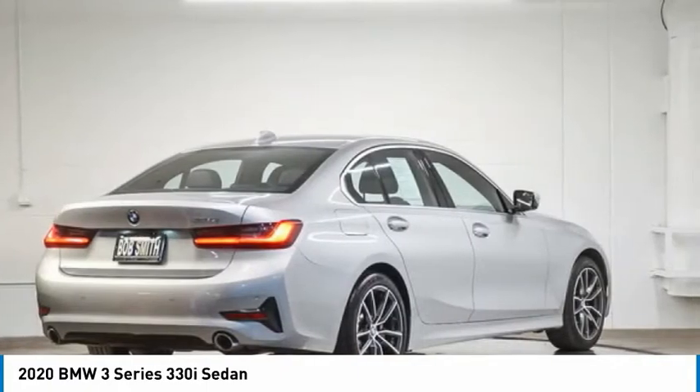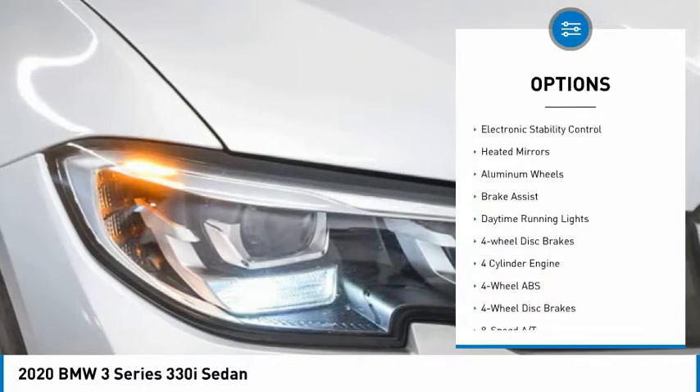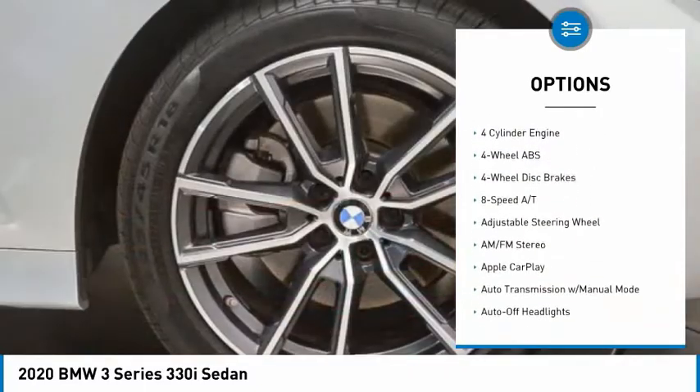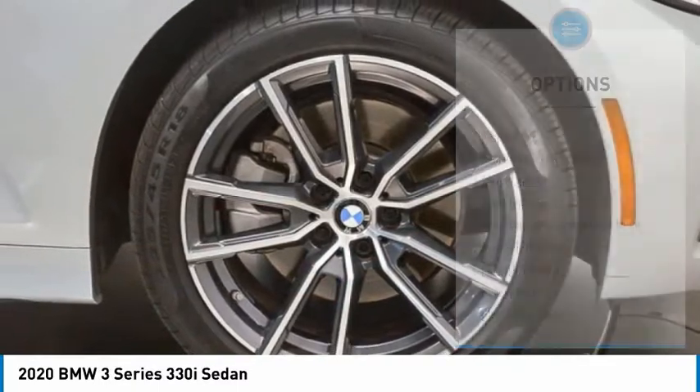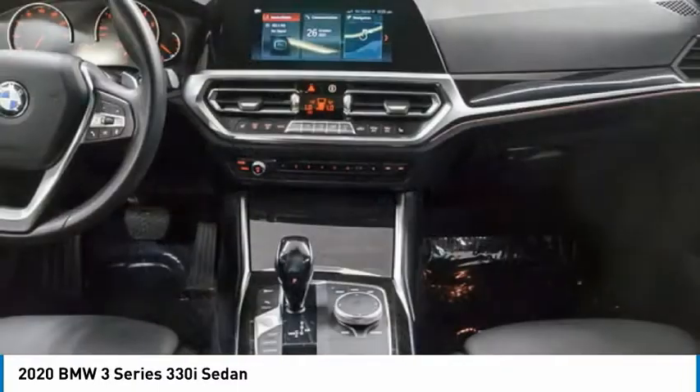Here are some of this vehicle's great options: rain-sensing wipers, tire pressure monitoring system, turbocharged, sunroof, electronic stability control, heated mirrors, aluminum wheels, brake assist, daytime running lights, and four-wheel disc brakes.